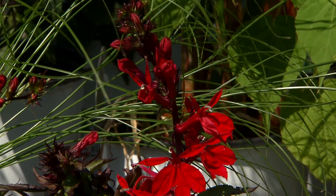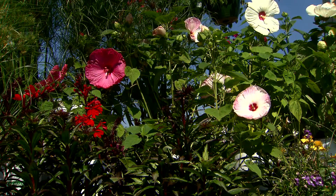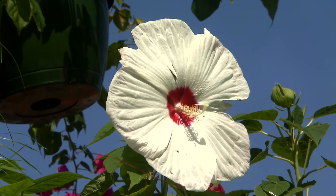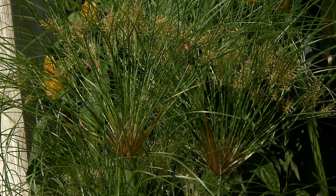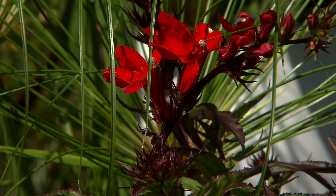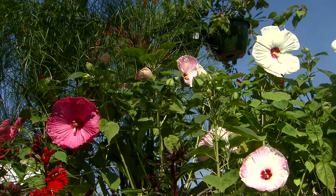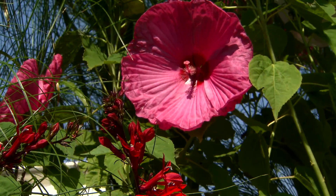So if you have a low, poorly drained area, a boggy area, or a rain garden, consider planting the beautiful luna hibiscus, this gorgeous papyrus for texture, and the bright red flowers of the cardinal flower — wonderful plants for your landscape. I'm Dan Gill with the LSU AgCenter.